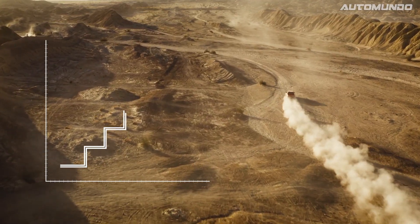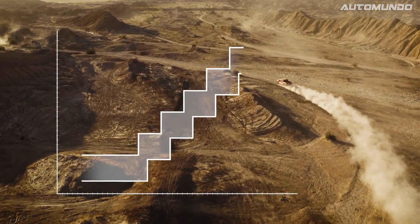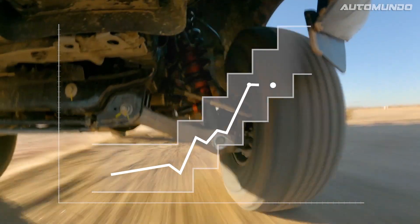While these broad internal bypass zones determine the base level of damping support, it's the live valve technology that allows more range and precise adjustments as you drive.